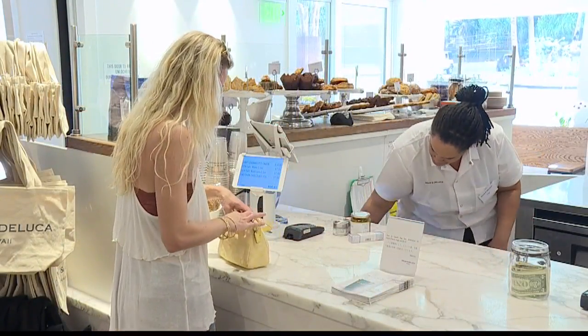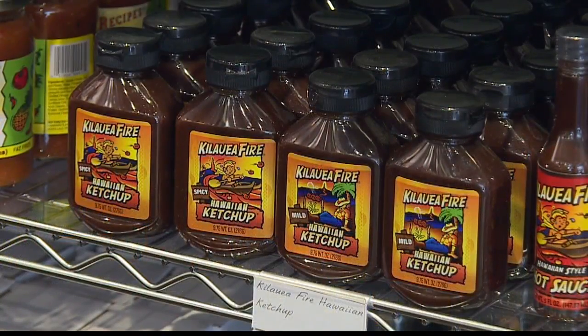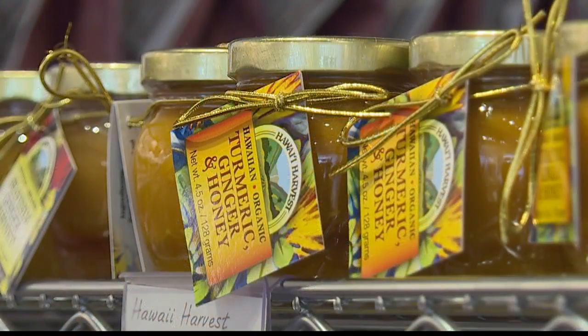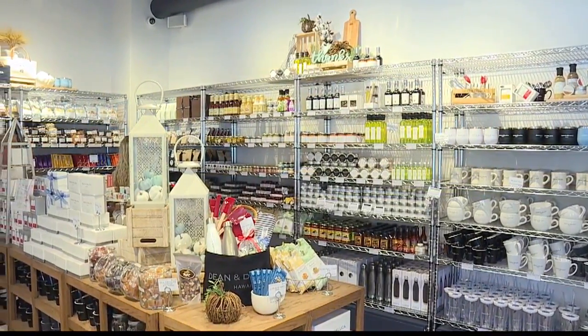So why might a Kama'aina want to shop here? Because we carry many local items and items that are not local as well. Along with our signature Dean and DeLuca items, we also carry things such as Uber Tarts — we are the sole carrier in Waikiki — as well as local honeys, local candies, pizzelles, pancake mixes, matcha, coconut, and even buttermilk, to suit whoever's taste.